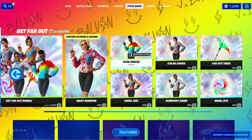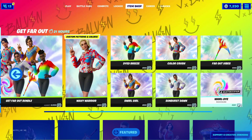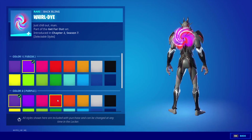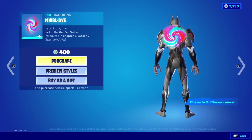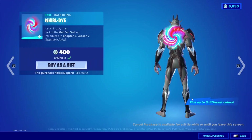Alright guys, so the tie-dye skins are out, but I don't think I'm gonna get one of those. But what I am gonna get is this back bling — the World Dye for 400 V-Bucks. Look at this thing: you can do three different colors. There's so much customization here, and it's only 400 V-Bucks. So we're gonna pick it up. Boom. And that is all for today.